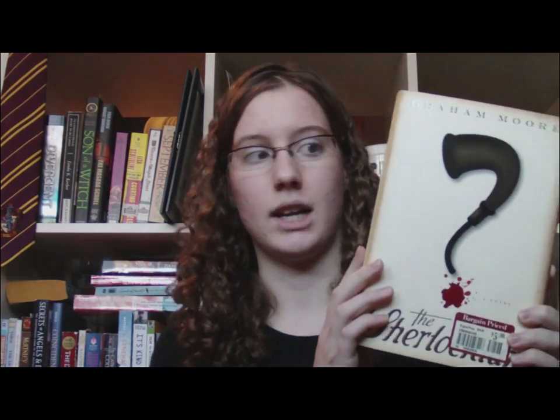Next I have The Sherlockian by Graham Moore. It's kind of a half in the present, half in the past kind of book. There are bits from December of 1893 when the Sherlock Holmes stories were actually coming out in the Strand magazine, and then there's a murder mystery going on in January 2010. That looks incredibly interesting because I've read probably the first half of the Sherlock Holmes stories. Very excited for this as well.